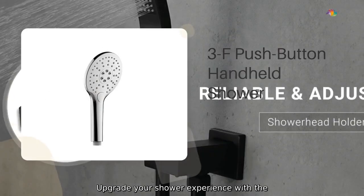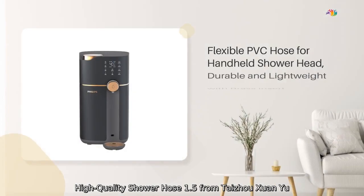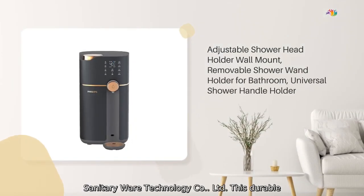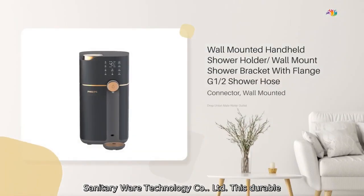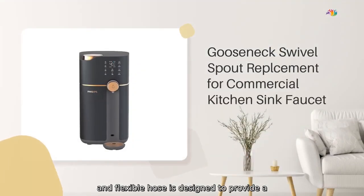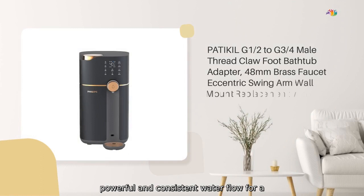Upgrade your shower experience with the High-Quality Shower Hose 1.5 from Tai Jiu Chuan U Sanitary Wear Technology Company Limited. This durable and flexible hose is designed to provide a powerful and consistent water flow for a refreshing shower every time.